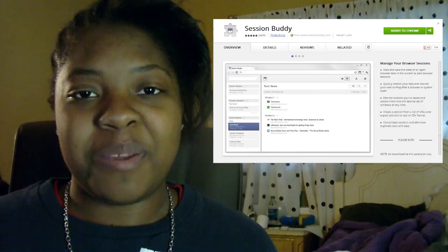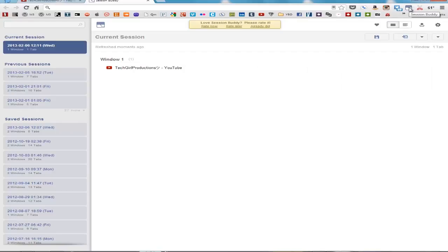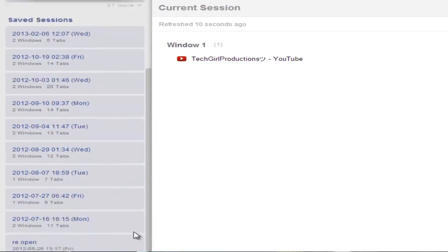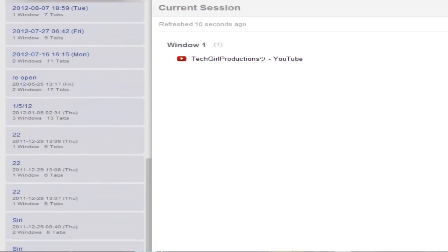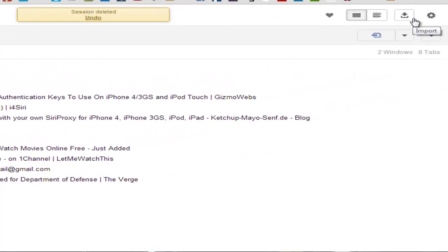Number three is Session Buddy. Session Buddy basically allows you to save your tabs and your windows for future use, whether it be a project you're working on, a paper, and you have all your links open for later. You can save them on Session Buddy. I use this several times when it came to writing papers, especially because I use different computers with Google Chrome synced, so I can save my entire window and all my tabs and use it on any computer. I recommend you at least go check it out — the link will be down below.